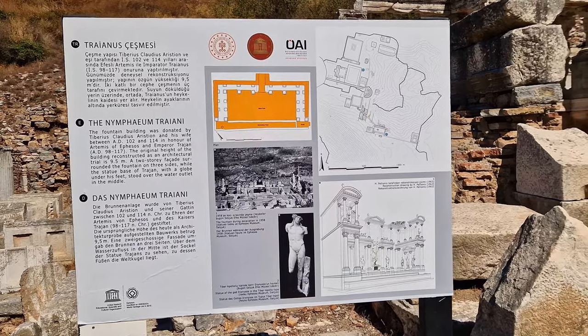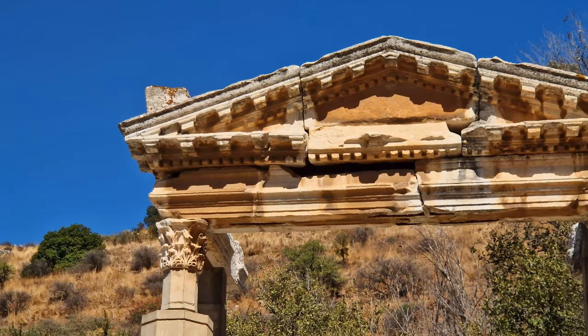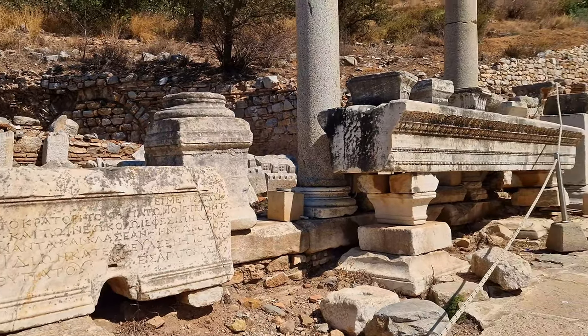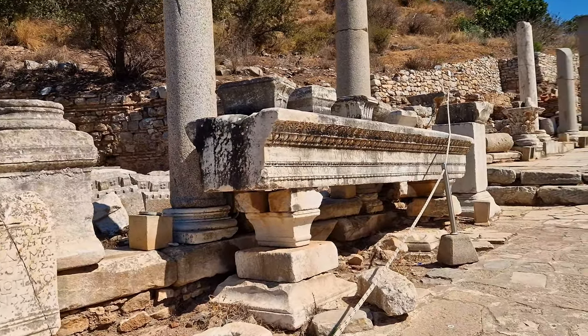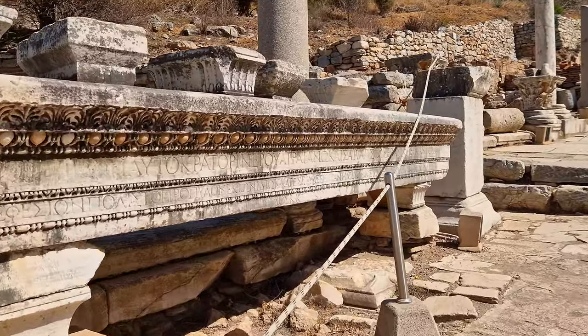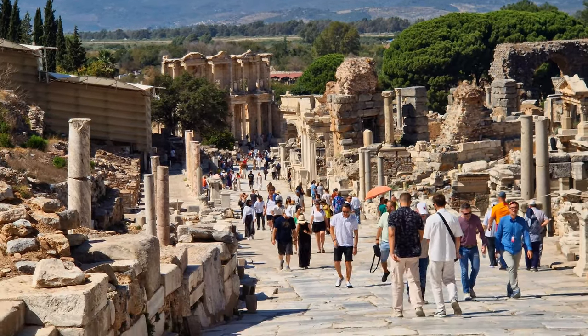Walking along Curetes Street today, visitors can immerse themselves in the sights and sounds of ancient Ephesus, as if stepping back in time. The street's marble-paved pathway, originally laid during the Roman period, bears the marks of countless footsteps and chariot wheels, echoing the bustling activity that once characterized this thoroughfare.